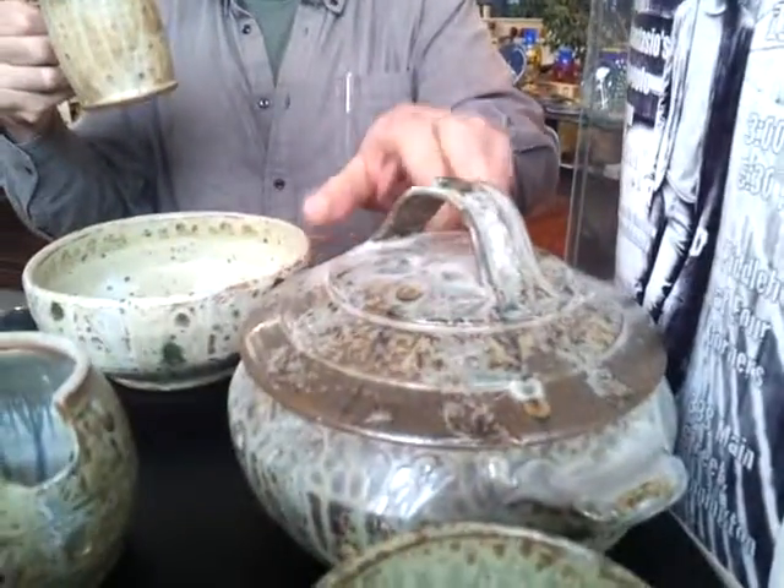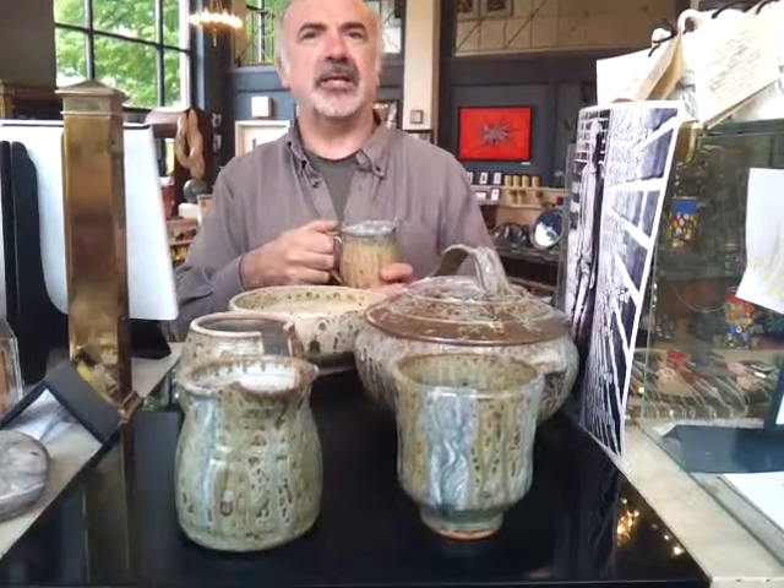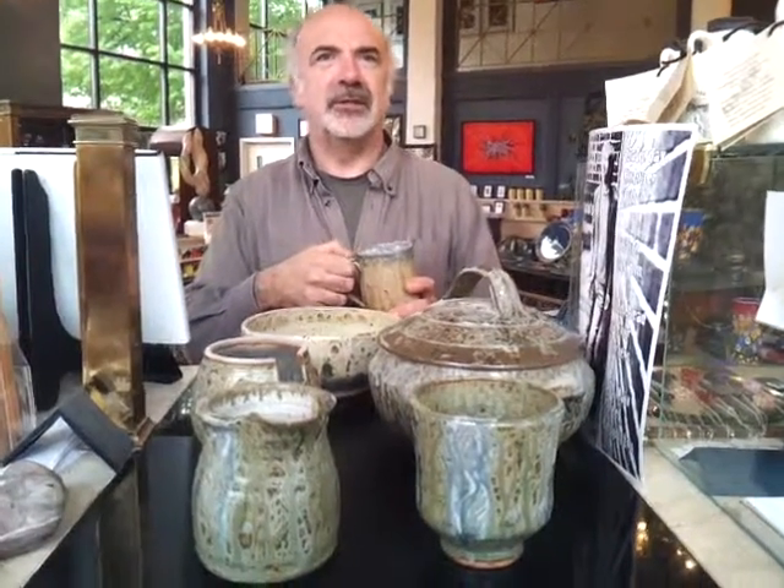We got a casserole, we got a cream and sugar set here, and a bunch of other stuff in there. I forgot what I packed up so quickly yesterday — I forgot exactly all what we have. So this is stoneware.